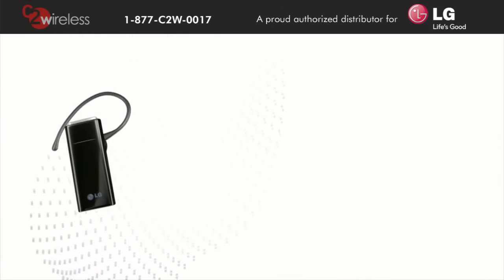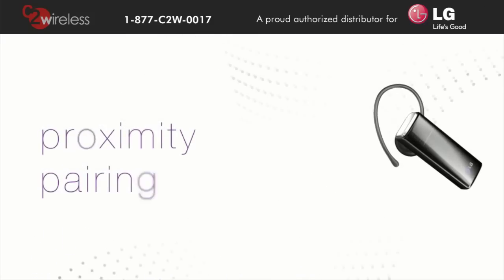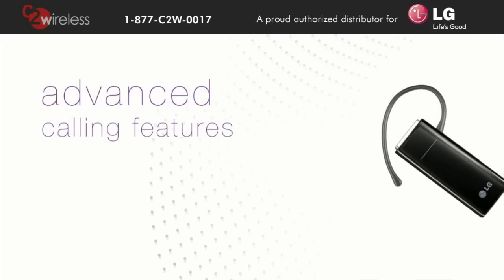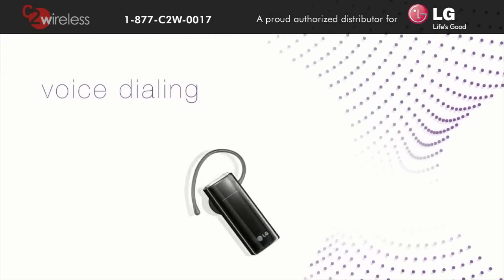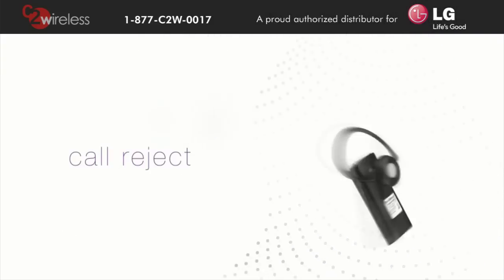You can even pair your headset with a visible Bluetooth-enabled phone in seconds with proximity pairing. Want to take advantage of your phone's advanced calling features? While connected, the HBM 235 accesses your phone's voice dialing, last number redial, call transfer, call waiting, and call reject features.